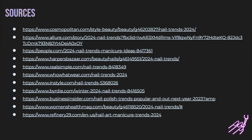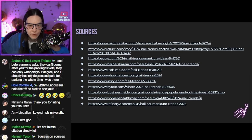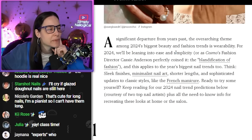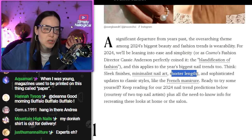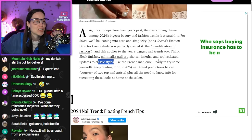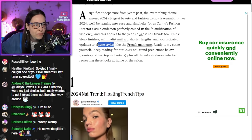These are my sources. I've already done the analysis and I have conclusions. But I want to go through the articles with you, read and react to what they're saying at source, and then go through my conclusions. For 2024, we'll be leaning into ease and simplicity, sleek finishes, minimalist nail art, shorter lengths, and sophisticated updates to classic styles like the French manicure. You did your homework and you were here last year — this sounds exactly like what they said last year. What year are you referring to? What is your reference category?